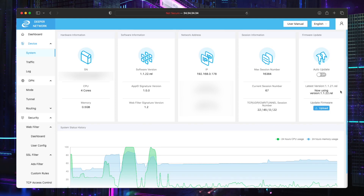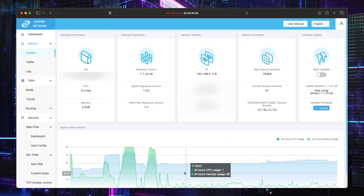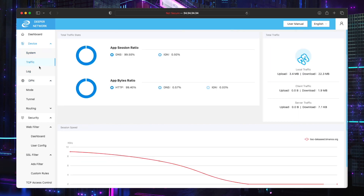Eventually that will change to 1.1.22 and you'll be able to click update. If you want it now, you've got to use the upload firmware option and download the firmware that's in the description below, and manually update it. Let's just go through some tabs — nothing on the traffic and nothing in the log.